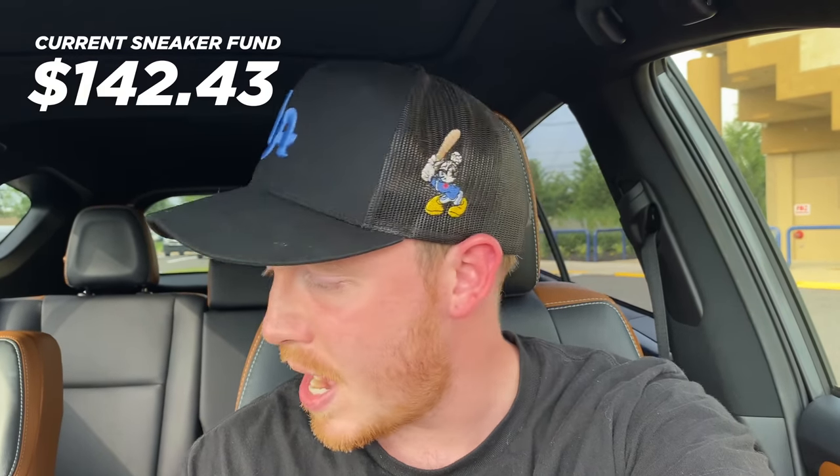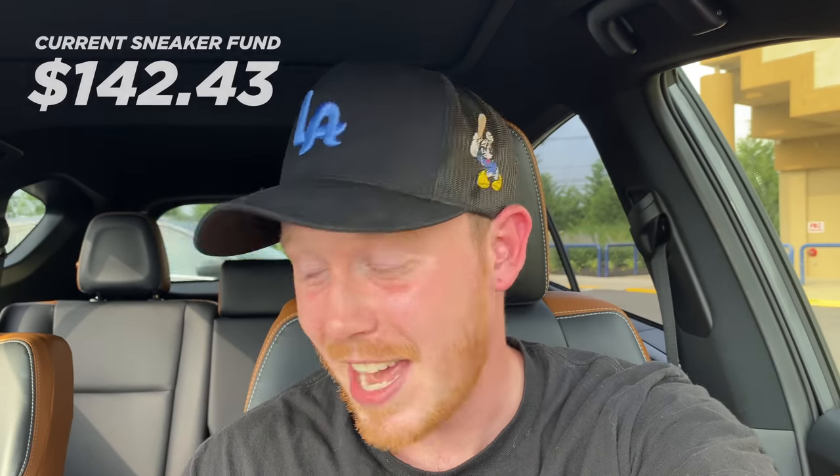I've also learned that going to Goodwill first thing in the morning isn't always the best time because they haven't put everything out yet. After spending $40 at Plato's Closet and $16 at Goodwill, we spent $56, which means we're at about $142 down from $198. But I think we have a lot of potential profit here, plus all the other sneakers we haven't sold yet from last week. We've got some good inventory — I'm pretty stoked on this. Onto the next one.